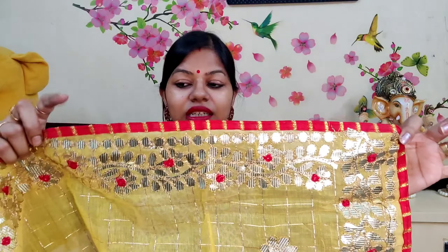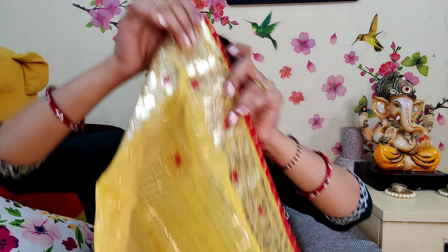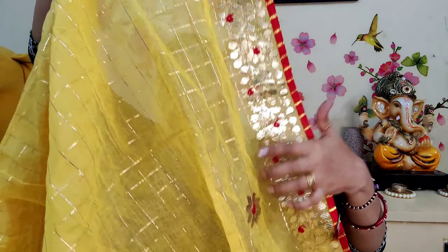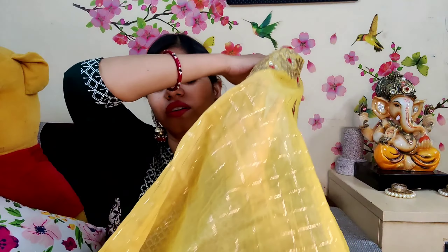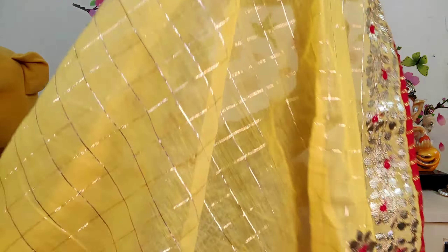You will get a white-colored option. You will see the detailing of different patterns. It has a self-design — the pattern is woven into the fabric itself, not printed. It is all turned into the fabric.